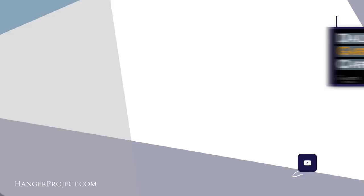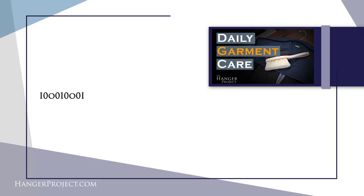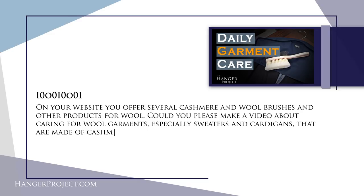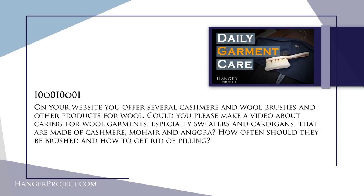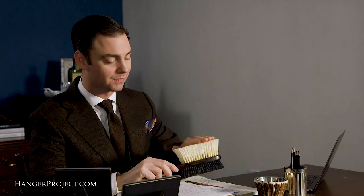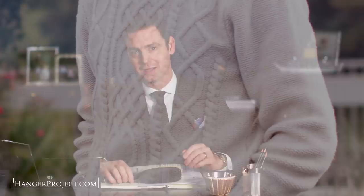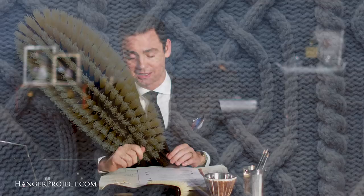Our third question is from IO IO IO: 'On your website you offer cashmere and wool brushes — can you make a video about caring for wool garments, especially sweaters and cardigans made from cashmere, mohair, and angora? How often should they be brushed and how do you get rid of piling?' On any type of soft knitwear you really don't want to use a garment brush aggressively. You can do some light brushing to remove dust, but only with the softest bristle, because brushing too hard can damage the yarn.